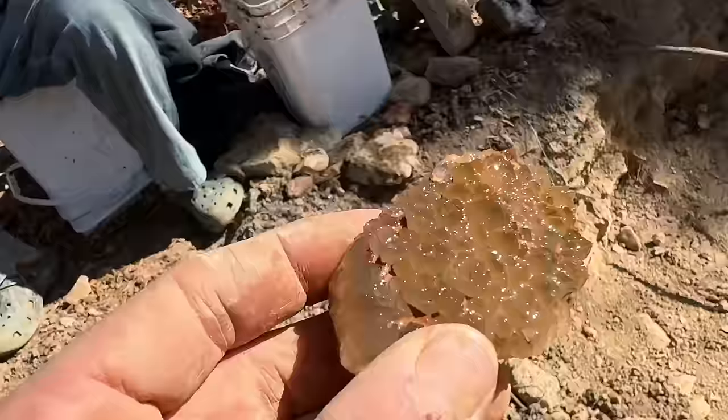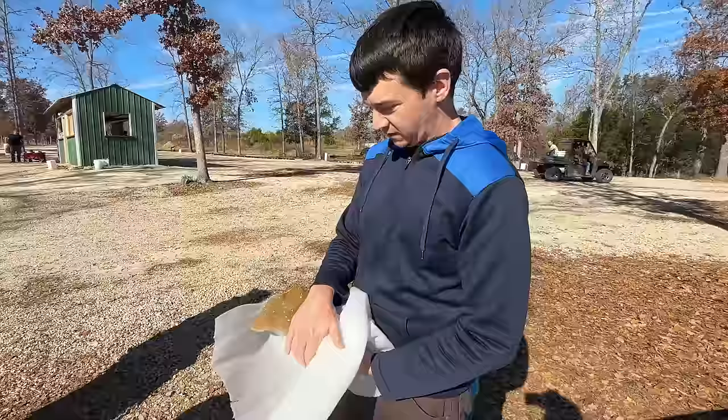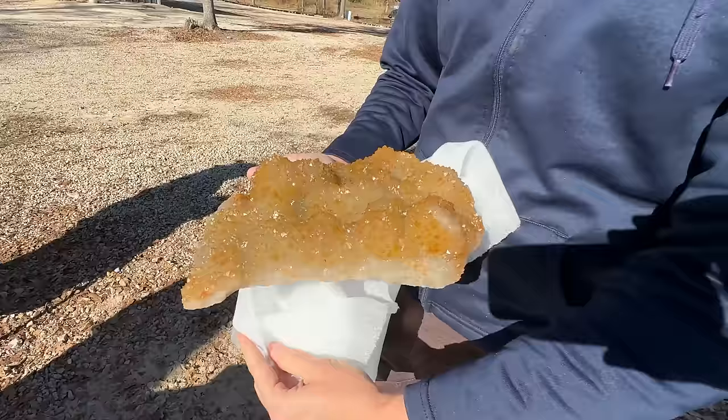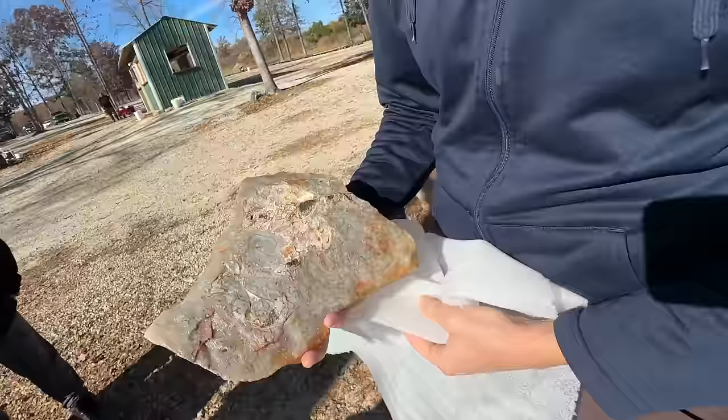We didn't think this was anything, but both sides are cool - yeah, both sides. Dustin found this piece and now he's got it all cleaned up. There's more - look at that! Wow, all agate on the back side. Wow, yeah, so that's pretty cool - I'm pretty proud of that.